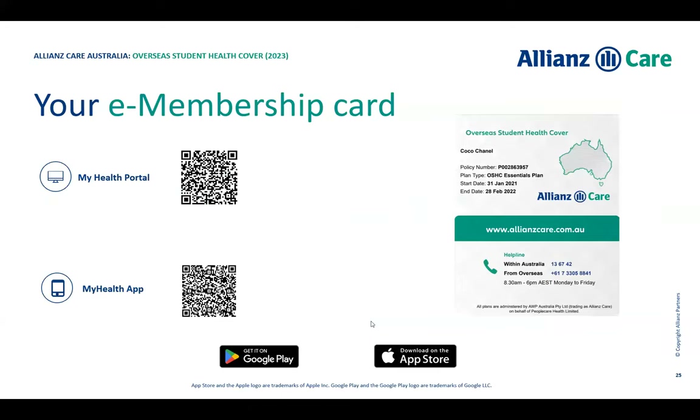Let's talk about membership cards. Your membership card will have your name, your policy number, your plan type — all UQ students have Essentials cover, which provides more coverage than the standard cover — along with your start and end date. Very importantly, the 13-OSHC number is on the back, which you can call 24 hours a day.